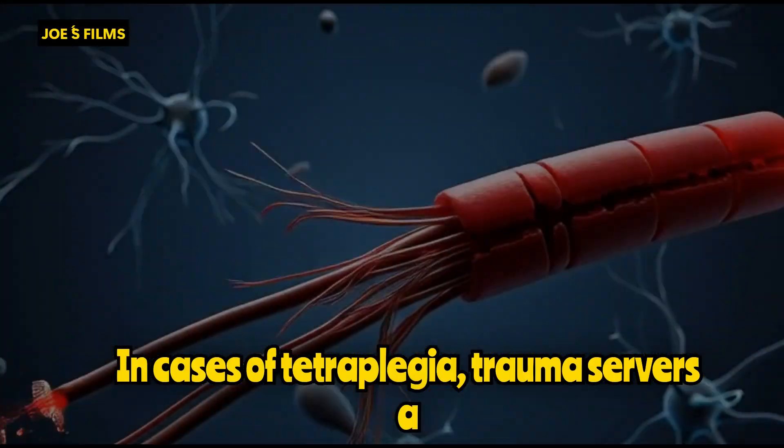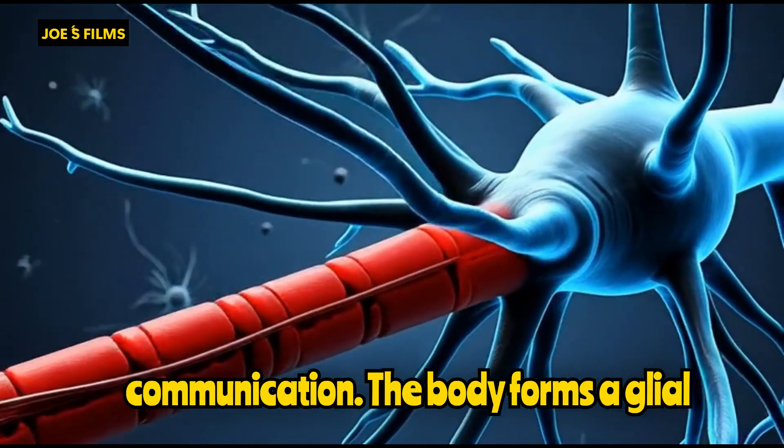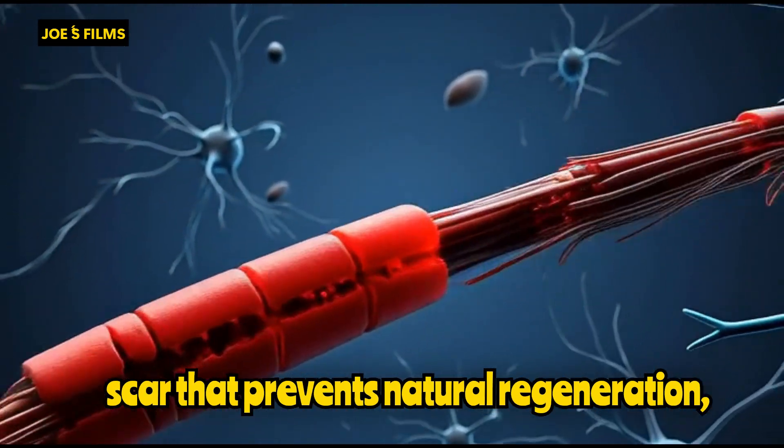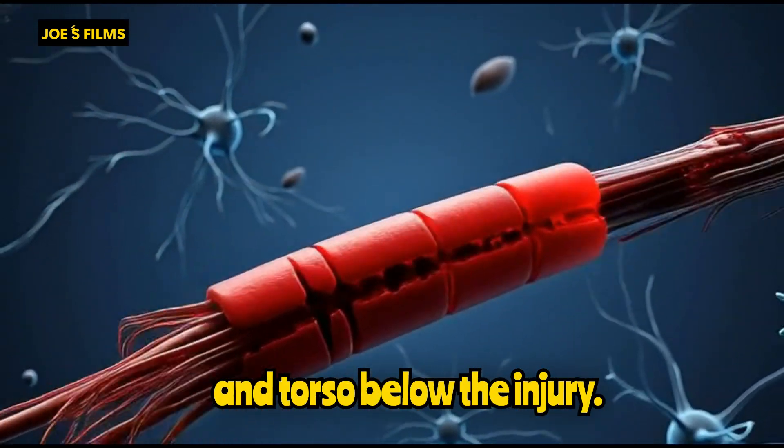In cases of tetraplegia, trauma severs the spinal cord, disrupting neurocommunication. The body forms a glial scar that prevents natural regeneration, resulting in complete paralysis of limbs and torso below the injury.